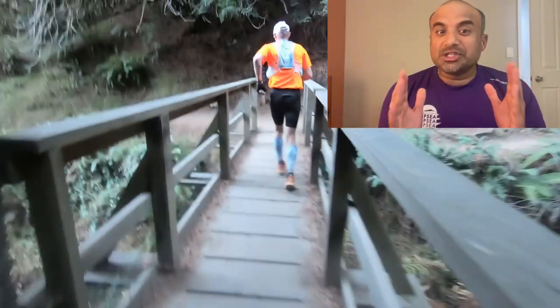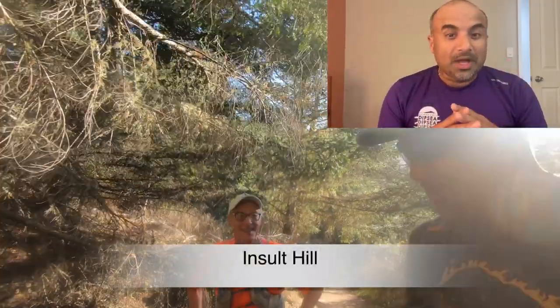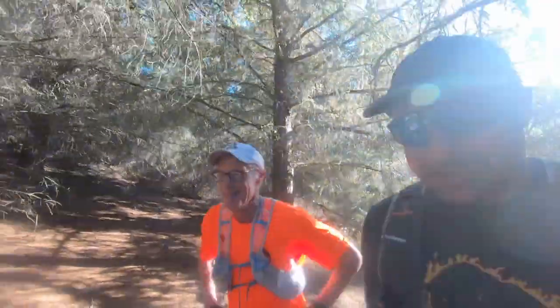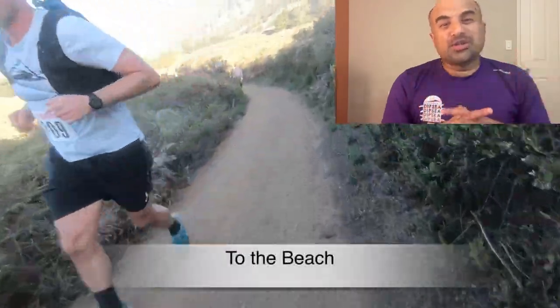After you cross the bridge is a short but steep uphill called the Incent Hill — I would walk here. He's a pro runner who runs Western States multiple times, a great inspiration for all of us. The top of the Incent Hill is all downhill to the beach with great views of Simpson Beach.